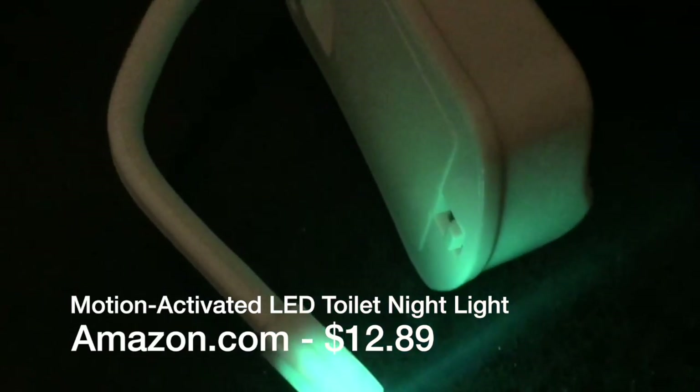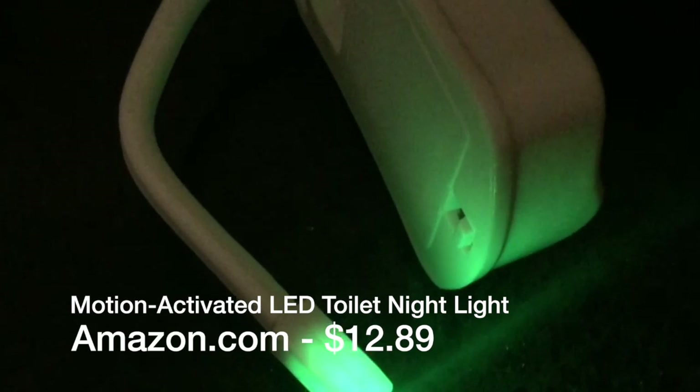Hi, it's Granny Booster and I have a couple of things that I want to acquaint you with that will make your life a whole lot easier and more enjoyable. If you're like me and you take a bathroom break in the night, you will find the motion-activated LED Twilight Night Light very, very useful.